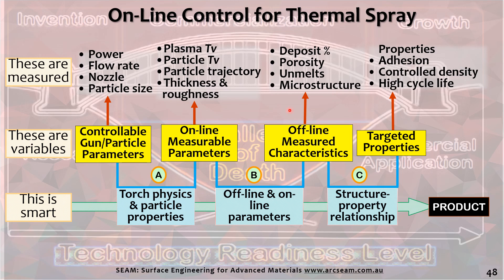The future is a dream that is gathering substance and momentum. The top two rows of the framework are achievable right now, but the cost is prohibitive — all physical inputs and outputs can be measured, and process variables in the middle row can also be measured. The challenge is the bottom row: integrating all of the knowledge and understanding — this is 'smart.' The deep knowledge needed includes: torch physics and particle properties; offline and online parameters; and taxonomy-property relationship databases. The valley of death is always lurking in the background.